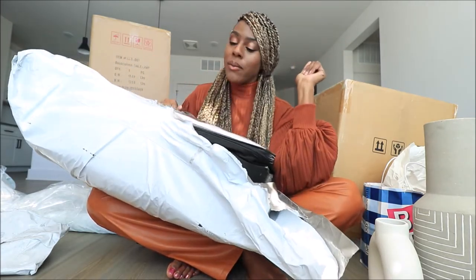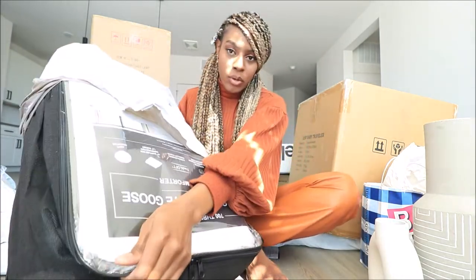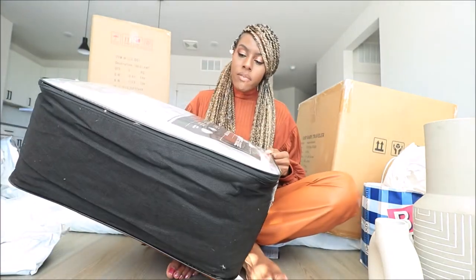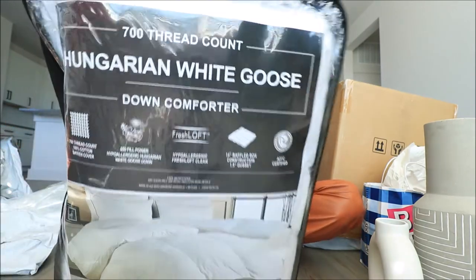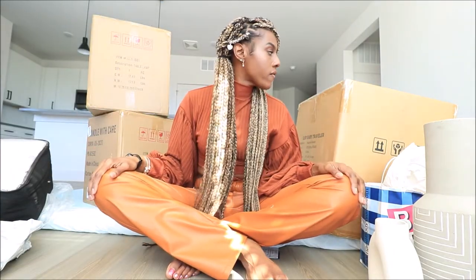Y'all click that subscribe button, help me out, support your girl. I'm going to have to put it on the balcony so it can air out. Here it is — it's just a white comforter.